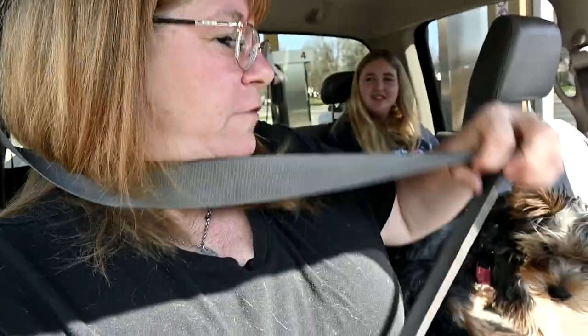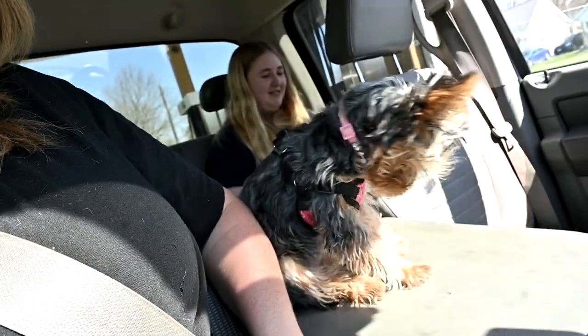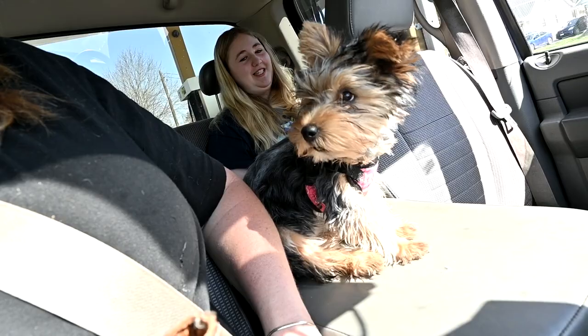Good morning guys, welcome back to today's video. I've got Sophie in the back, she's going to her riding lesson at the Passofino farm, and I have Ellie in the front. I didn't brush her this morning — I brush her twice a day and it's annoying me. I don't like to take her out without being brushed.